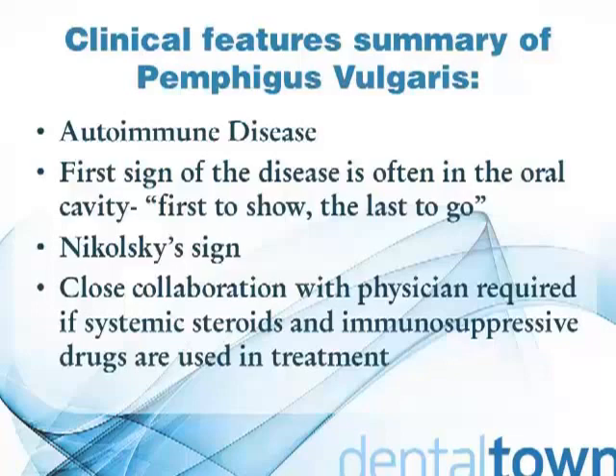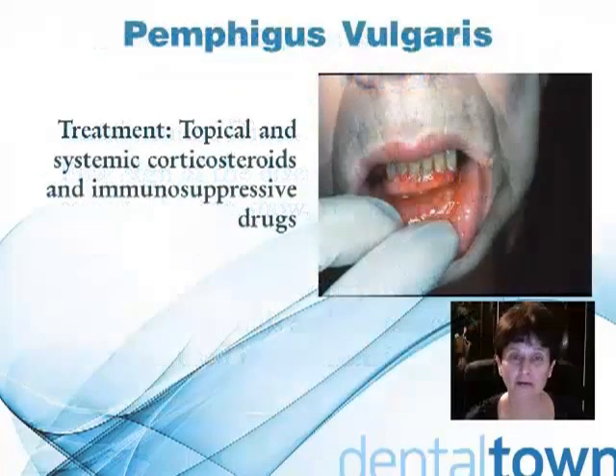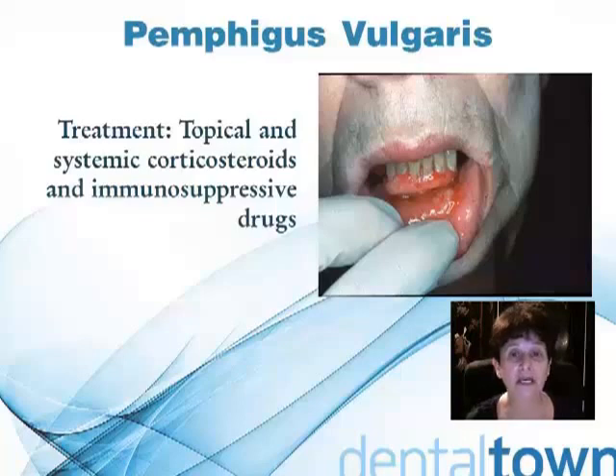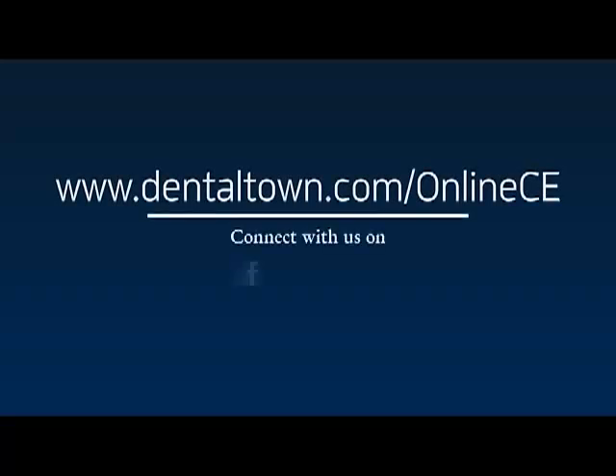The treatment for Pemphigus vulgaris includes topical and/or systemic steroids as well as immunosuppressive drugs. Custom trays can be filled with liquid steroids and applied directly to the gingiva. Steroid rinses are also used in treatment.